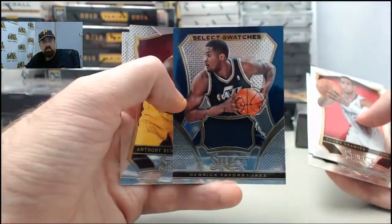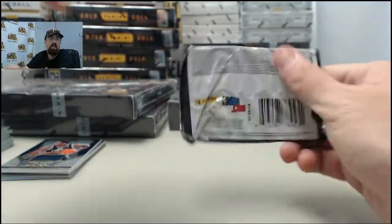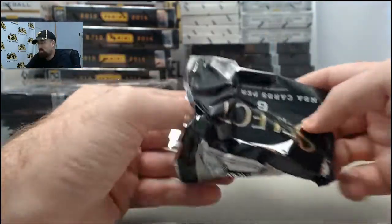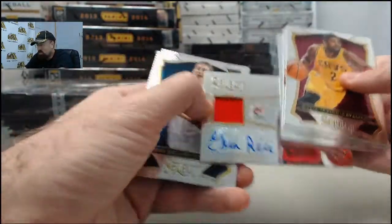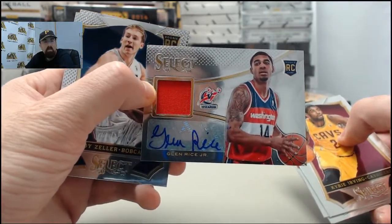We got Derek Favors on the Select Swatches jersey. Pekovic — that's it, thank you guys. Alright, we got the Glenn Rice Jr. — this is the Washington Bullets jersey autograph there of Glenn Rice Jr.